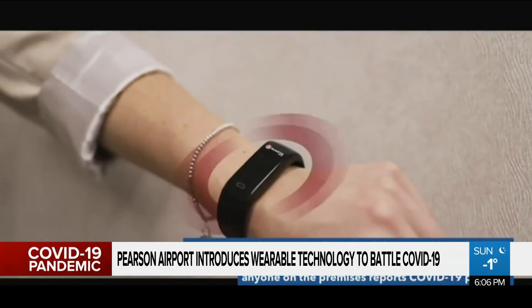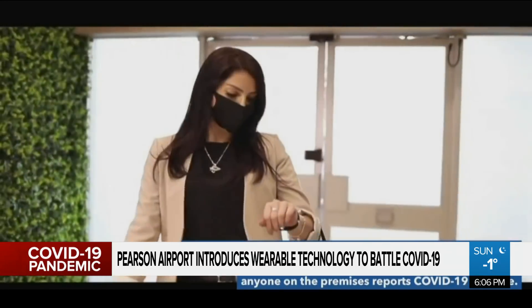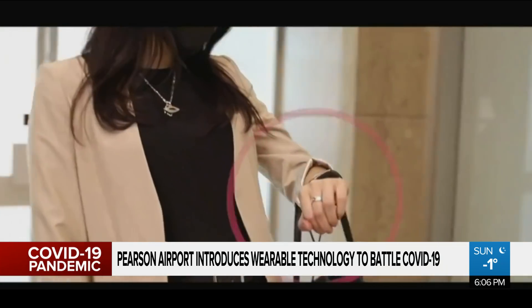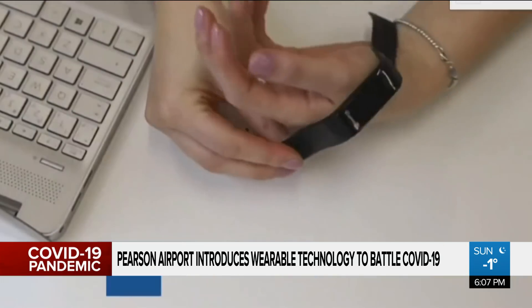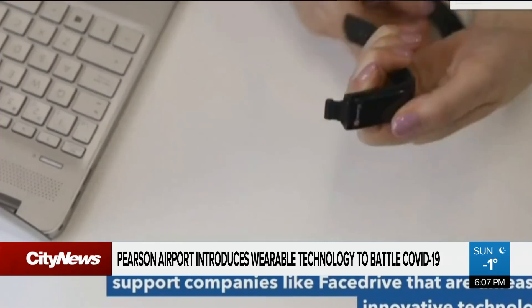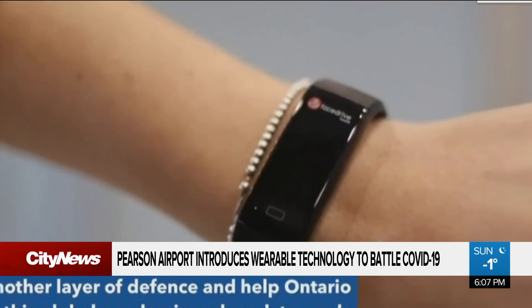Wearable bracelets that also notify users when they are too close and can be used for contact tracing. The government says they were designed to mitigate the spread of COVID in workplaces and settings where smartphone use is limited or prohibited. But the investment sparked outrage at the time, with taxpayers calling it a waste of money that could be better spent elsewhere.